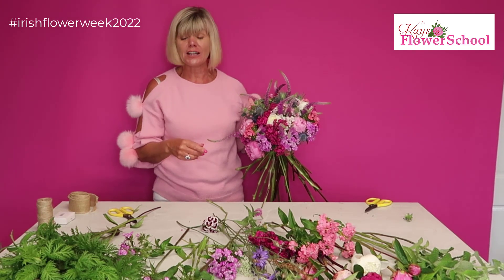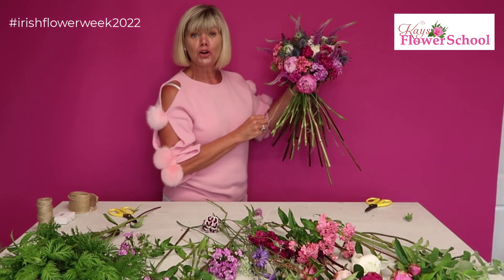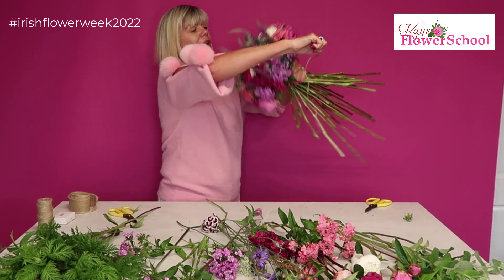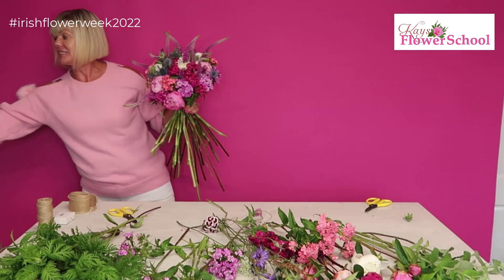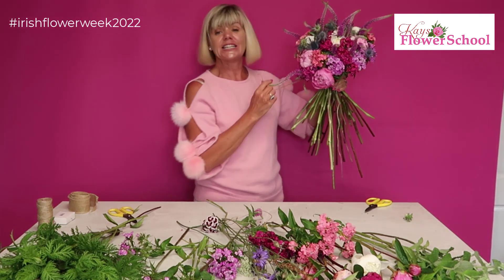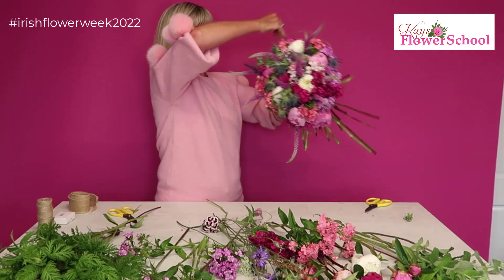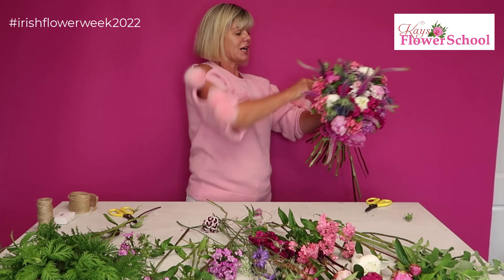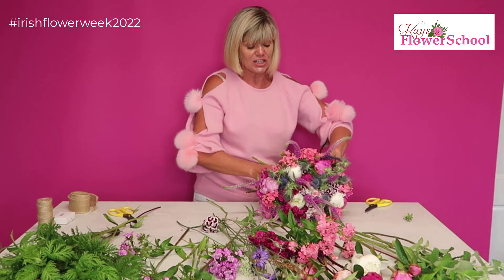Now we're ready to tie it up. Bring your hand-tied twine around just above where your hand was holding it — that's called your tie point. Thread the long string through the loop, pull it tight — not too tight. Wrap around twice and pull a little bit harder, then three times, then four times, each time pulling a little bit harder. You can wrap as many times as you want, then lay it on the table and tie your two pieces of twine together in a double knot. Note: this twine is designed to break if pulled too hard so it protects the flowers — pound-shop twine won't do the same job.